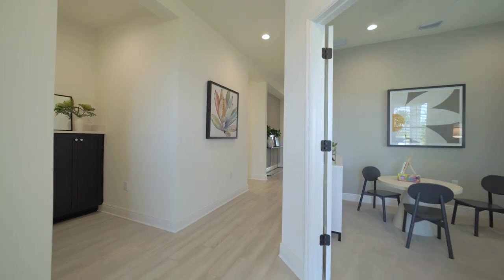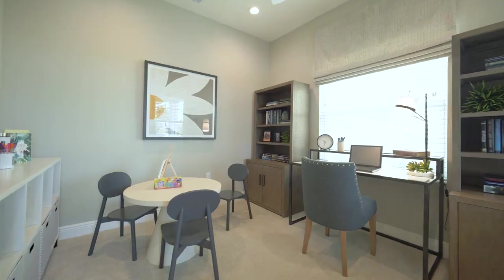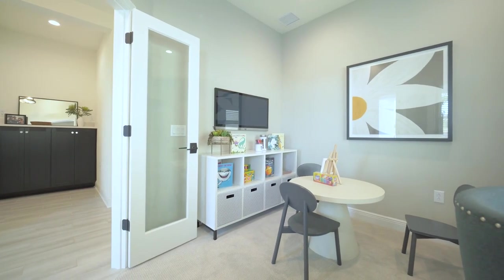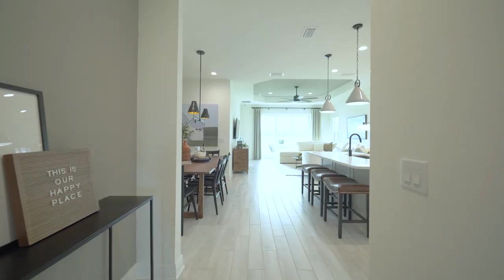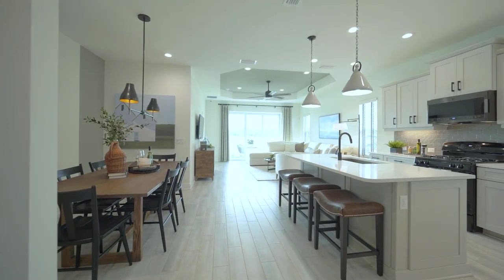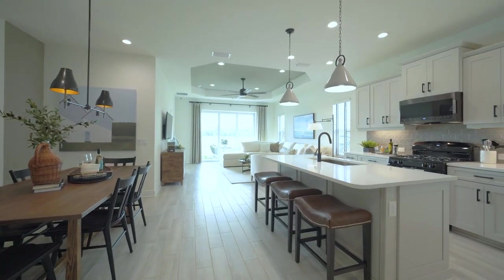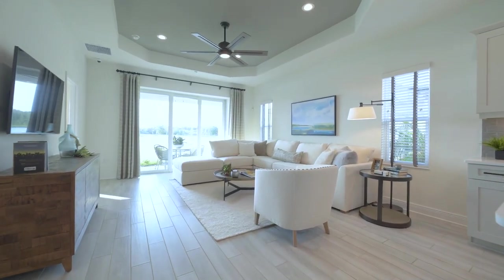As you enter the home, you'll be greeted by two double doors, which will lead you into your den or dedicated office space, which can also be closed off for privacy. As we walk through the foyer of the Dream 2 floor plan, the first thing you will notice is how spacious and open this floor plan really is. It hosts a dining nook, spacious kitchen with plenty of cabinetry, a good-sized great room, which leads out to your beautiful Lanai.